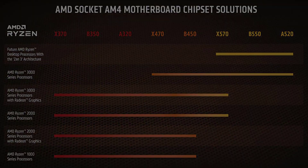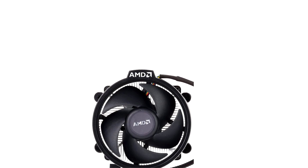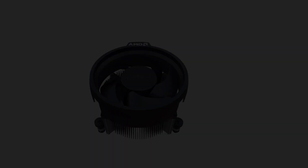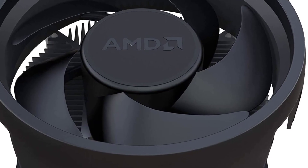The Ryzen 5800X 3D is considerably faster still, but it costs over $300 whereas the 5600X is a bargain at under $160. Meanwhile, sticking with an AM4 system means you avoid the cost of new DDR5 memory and a new motherboard, which you'd need if you upgrade to a Ryzen 7000 chip.